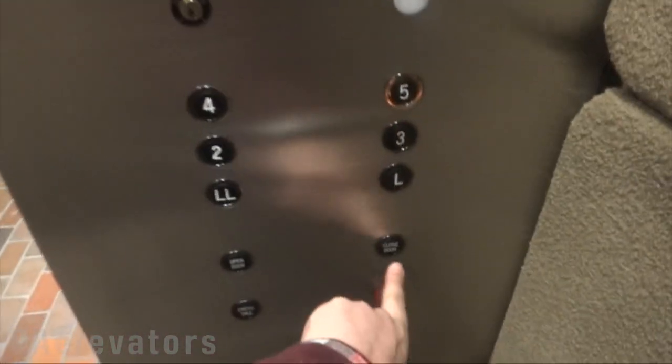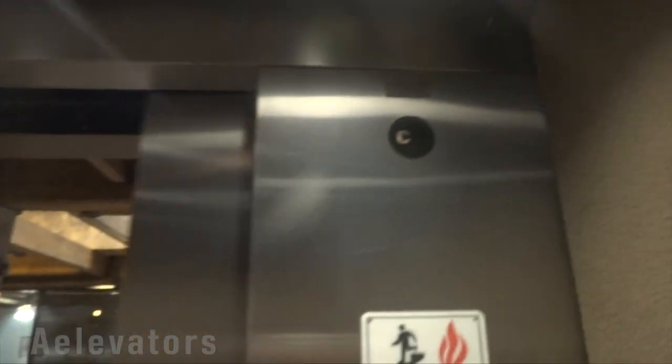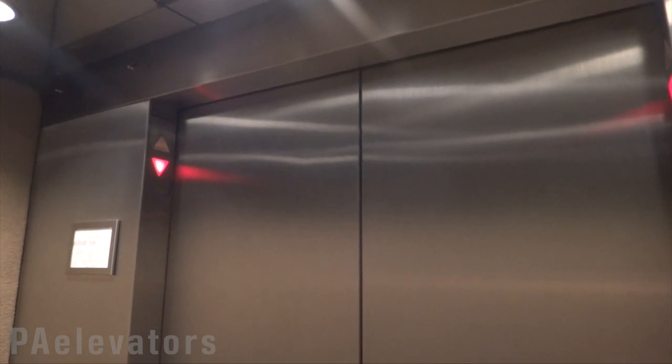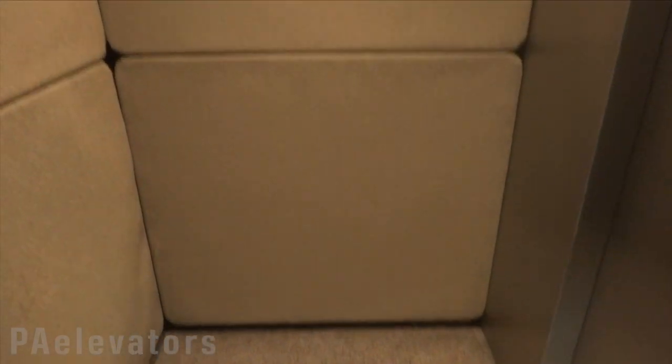It's a good five. Back down in the lobby. There's a phone, carpeted walls, but they pulled it off very nicely in this elevator.